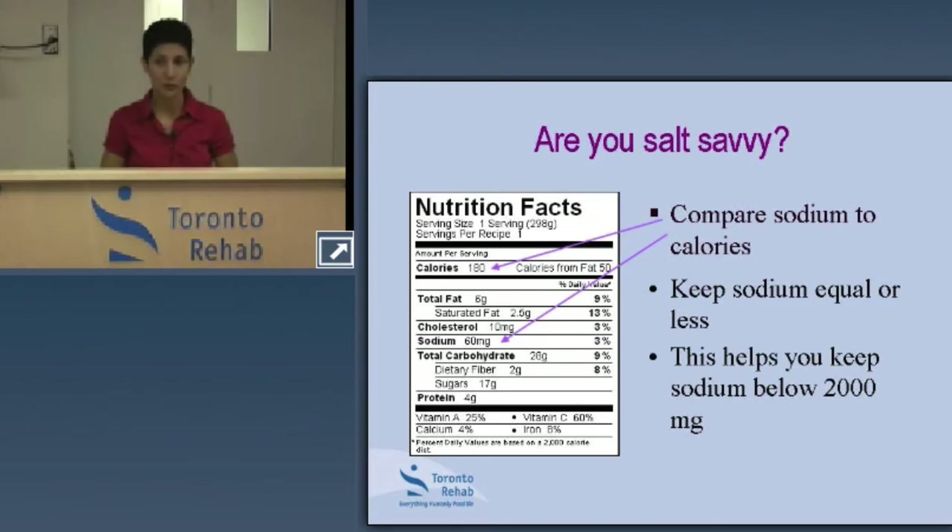Looking at the Nutrition Facts panel, this is where we're told specifically how much sodium and other nutrients are in a product, always based on a specified serving size. In this generic example, one serving is offering 60 milligrams of sodium. When you consider 2,000 milligrams for the day, 60 milligrams is quite low.